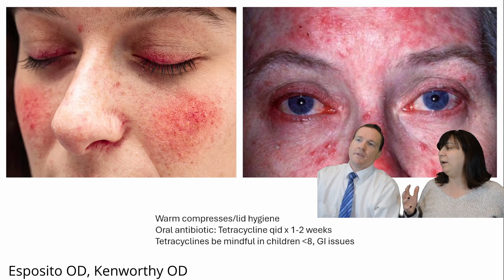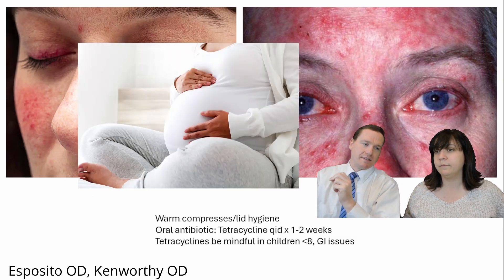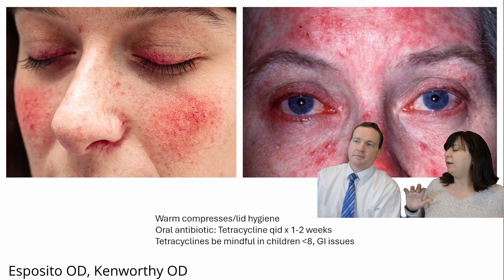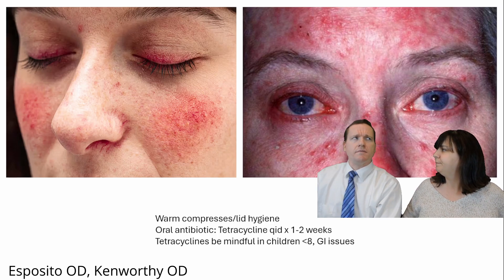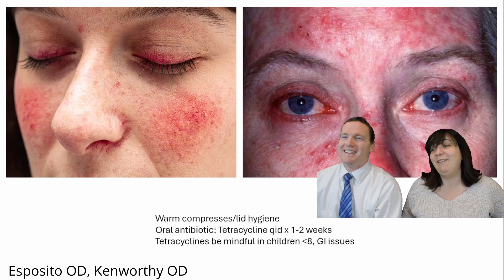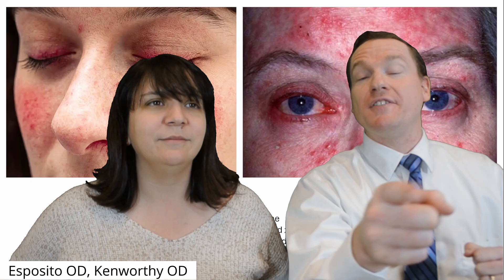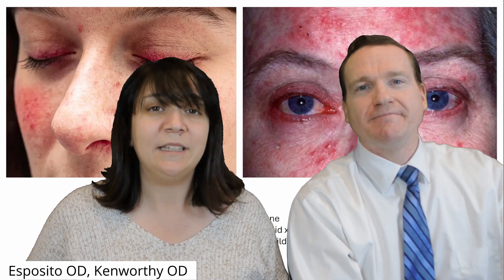What would I think about with tetracycline — who maybe shouldn't I give it to? Contraindications: children and expectant mothers. Also warn patients about potential GI issues and stomach upset. With doxycycline specifically, patients need to be mindful about sun exposure because of increased photosensitivity — and that's probably the main one in the tetracycline family. Guys, I hope this was informative and helpful. Keep on studying — you've got this. What you learn now is going to help you all in the future. We're proud of you.